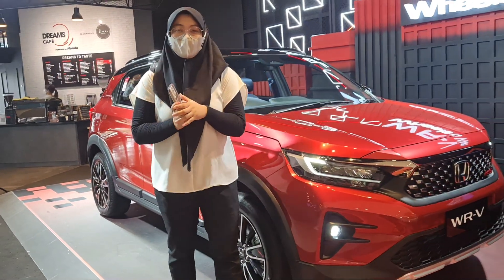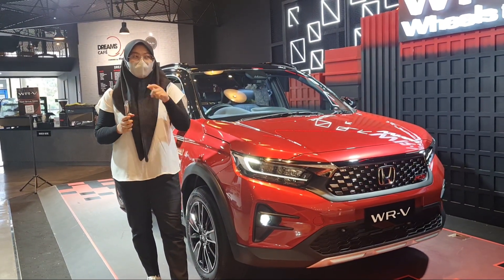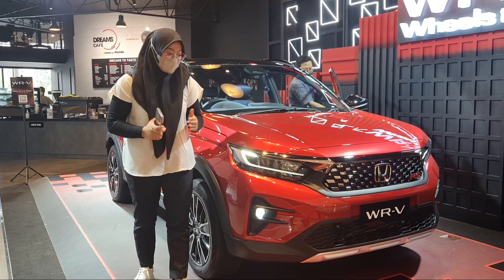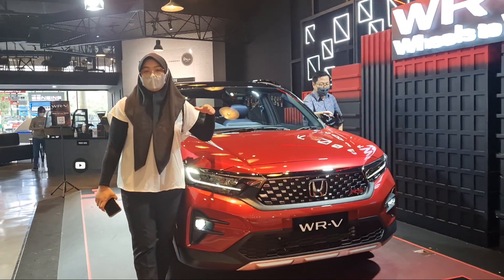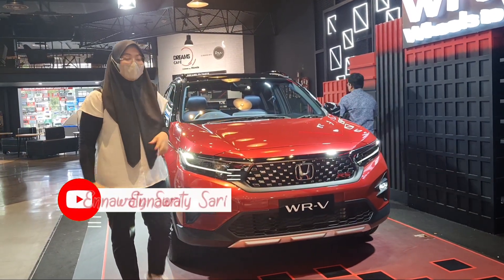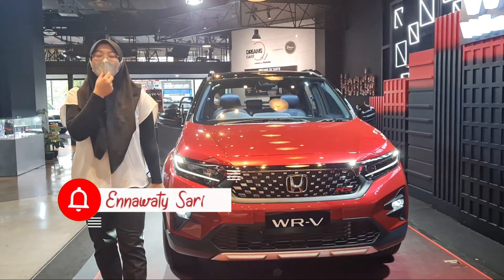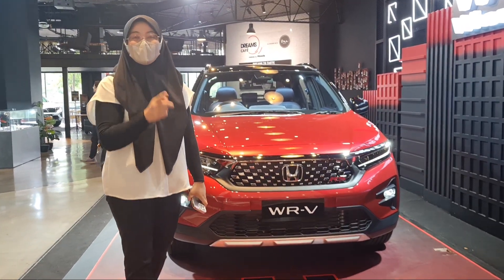Oke guys, Assalamualaikum warahmatullahi wabarakatuh. Ketemu lagi dengan saya Ena. Kali ini Ena lagi berada di Senayan Park. Kebetulan di sini ada penampilan baru untuk Honda WR-V yang terbaru. Ini Honda WR-V tipe RS with Honda Sensing. Untuk harganya Rp309.900.000. Kita akan nge-review sedikit untuk yang warna merah ini. Jangan lupa untuk like, comment, share, and subscribe juga ya channel YouTube Ena, dan jangan lupa tekan tanda lonceng.